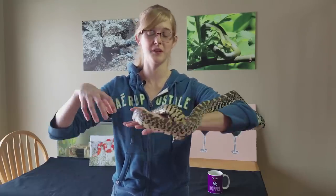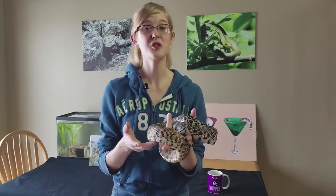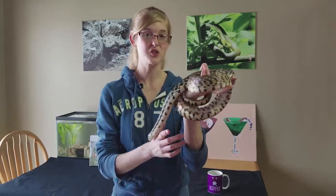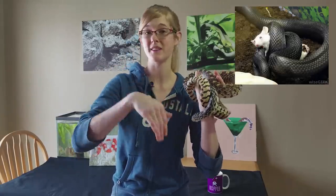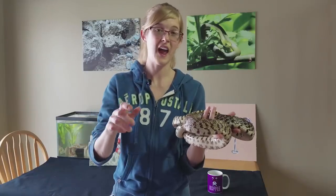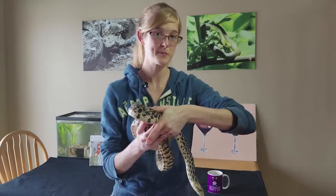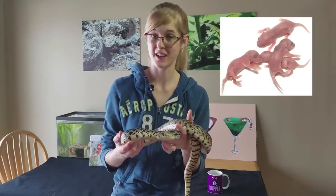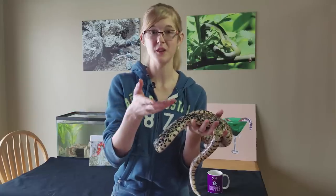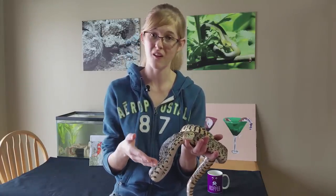This problem occurs more often when keepers drop a live rodent in the enclosure unsupervised overnight. It's less of an issue if someone supervises, but it only takes a second for the rodent to bite. Occasionally snakes will strike and grab the back half of the rodent, leaving the head free to bite. There is no risk, however, feeding live pinkies or fuzzies — their eyes aren't open and they have no well-developed teeth, so they can't bite the snake.